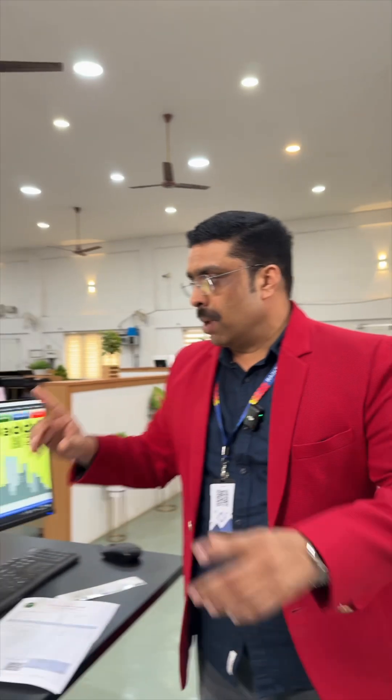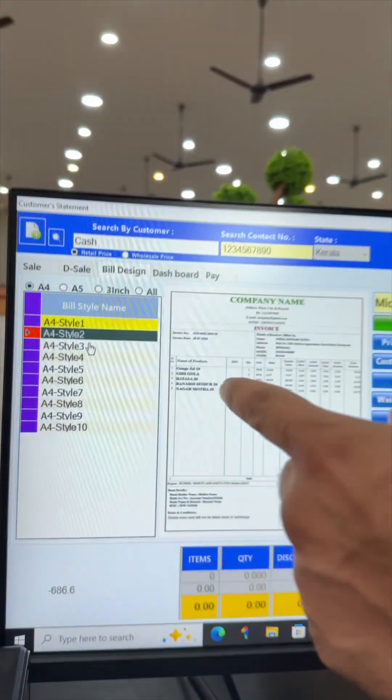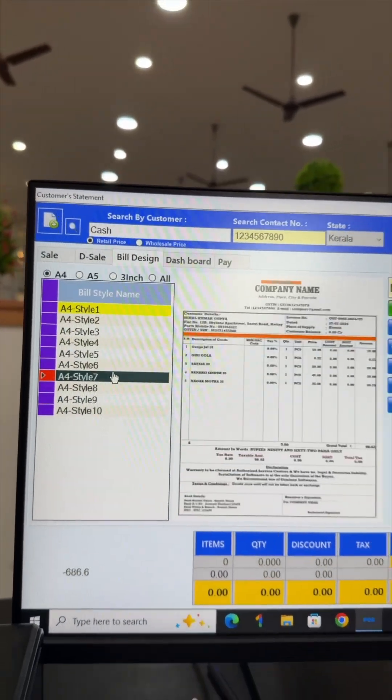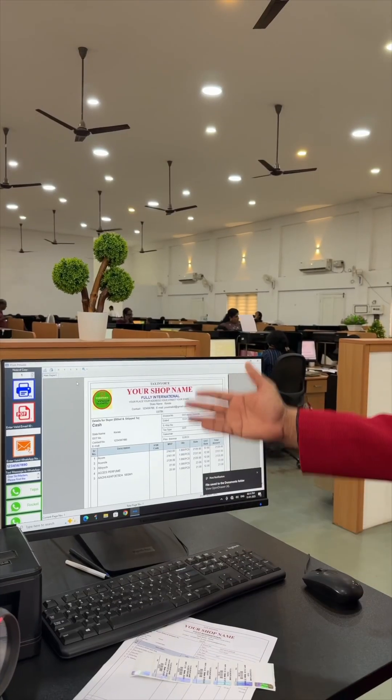In billing software, you normally have only one build template, but in Retail Daddy the scenario is different — you have different templates. Here I am scanning some barcode labels, and here it is.